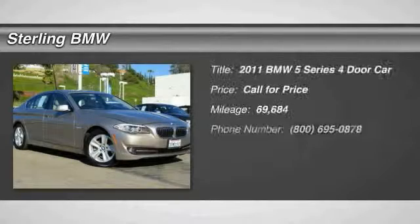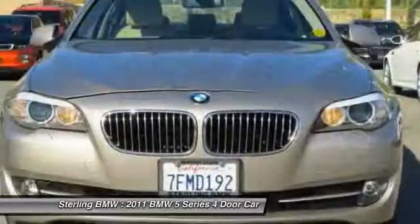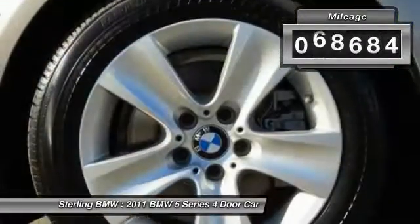The 5 Series incorporates bold styling cues that departed from BMW's traditional styling language. If you are looking for excitement and boldness, the 5 is for you. This vehicle has less than 70,000 miles.